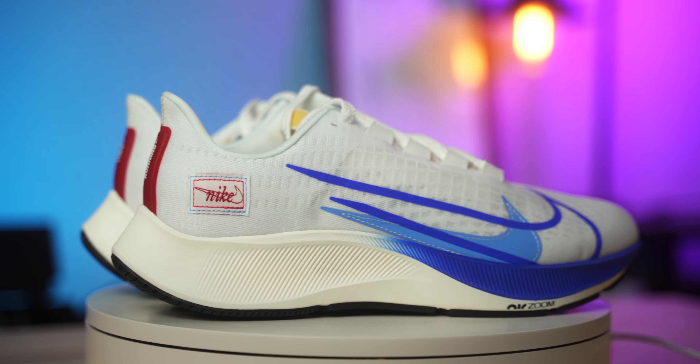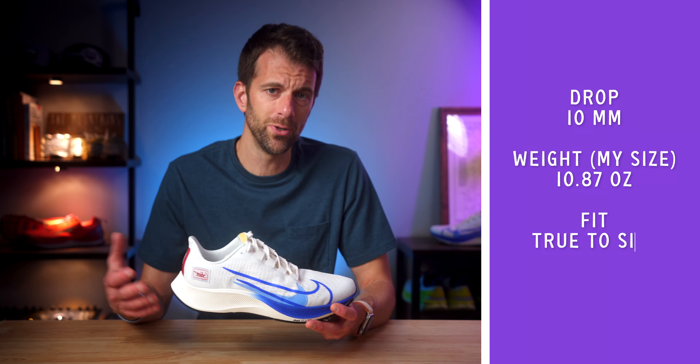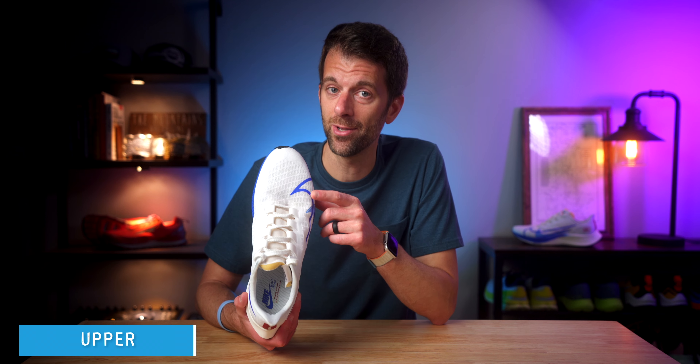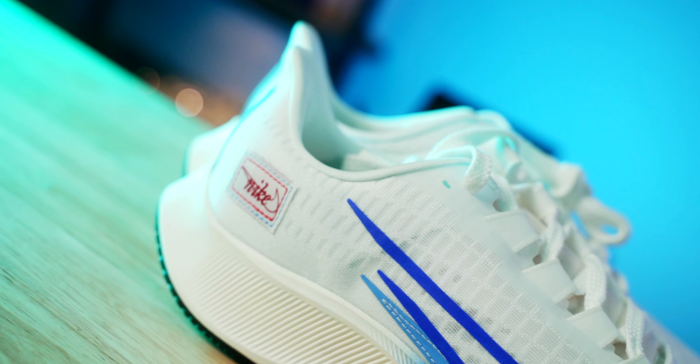The tongue has a little bit more padding, and it's inspired by Blue Ribbon Sports, which is what Nike was before it became Nike. To throw a few stats your way: the weight in my size, 11.5, is 10.87 ounces. There's conflicting stack height info online — nike.com lists the forefoot at 14mm and the heel at 24mm, while runningwarehouse.com says the forefoot is 23mm and the heel is 33mm.